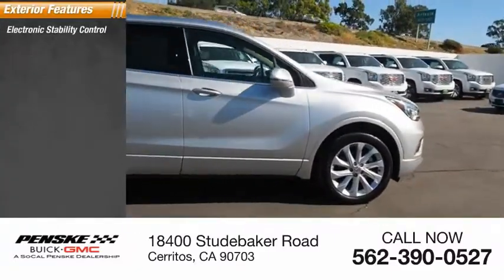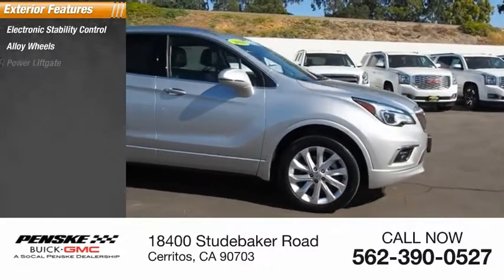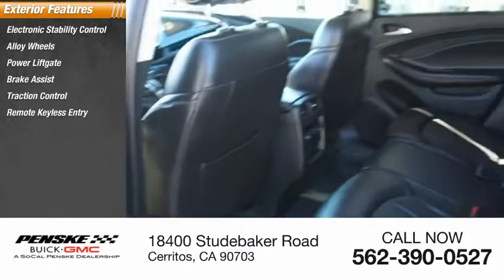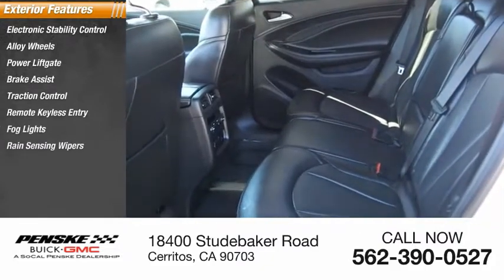Here are some of this vehicle's great options: electronic stability control, alloy wheels, power liftgate, brake assist, traction control, remote keyless entry, fog lights, and rain-sensing wipers.